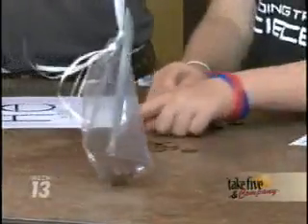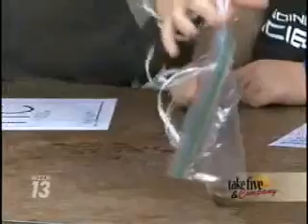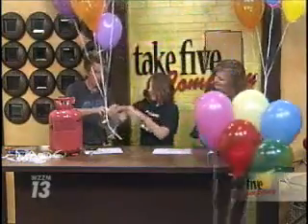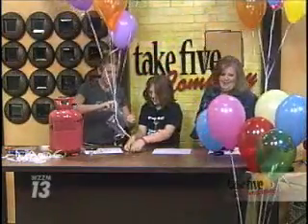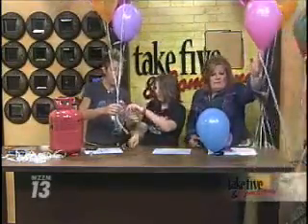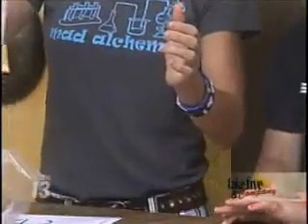We're going to stick the pennies into the bag and see — will it levitate, cause the balloon to either float or sink? And that one sank. You can play around and take the mass of your pennies — there's 11. If we take one out, you can see how it changes.